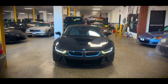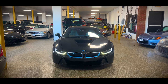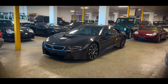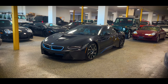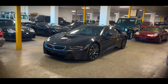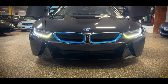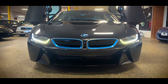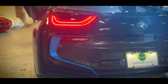Let's talk power figures. The 1.5-liter engine is paired with an electric motor up front, producing a combined 357 horsepower and 420 pound-feet of torque. The i8 does 0-60 in 4 seconds, top speed is 155 miles per hour, and the engine is paired to a 6-speed automatic transmission. Combined fuel economy averages the equivalent of 76 miles per gallon, and the fuel tank capacity is 11.1 gallons.